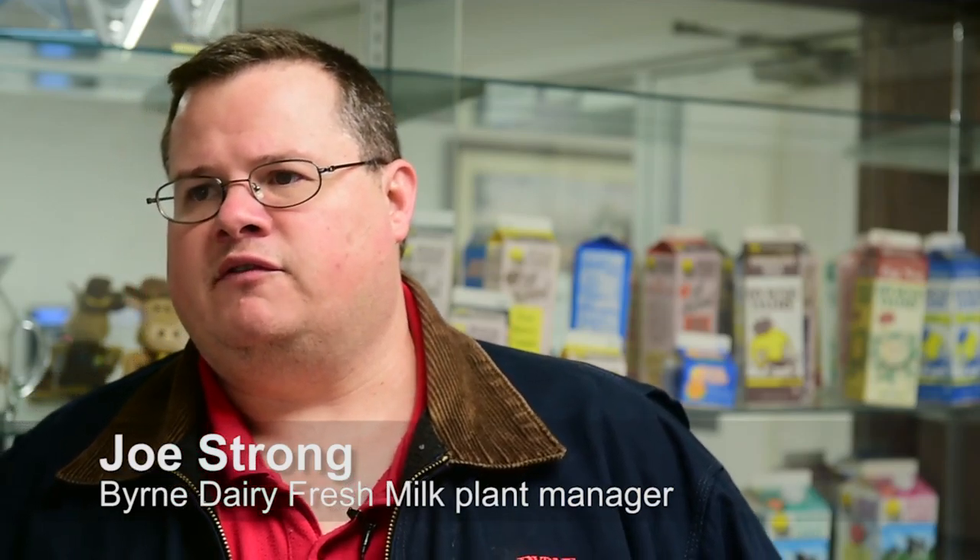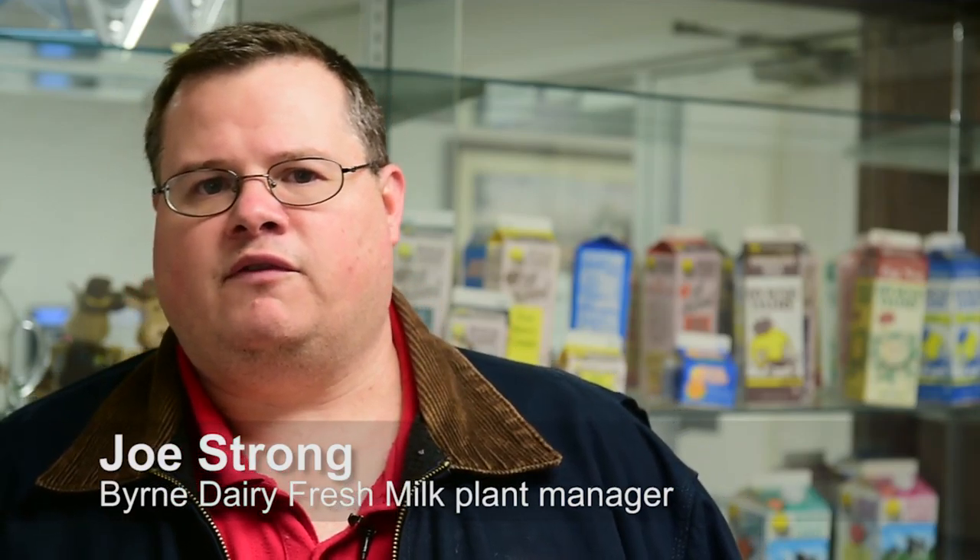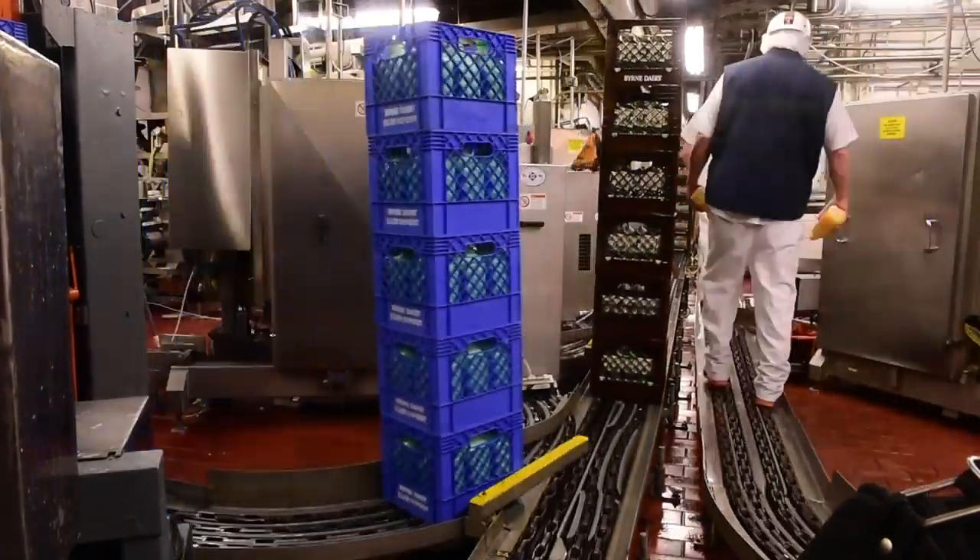We're averaging about 8,500 gallons of mint milk a year. We run from February to just before St. Patrick's Day and we'll run about 13,000 gallons total throughout the season.